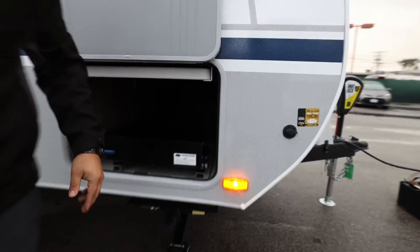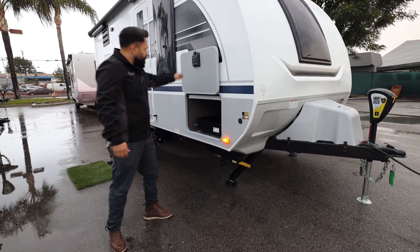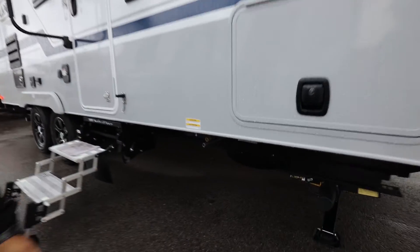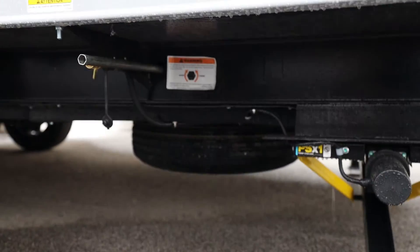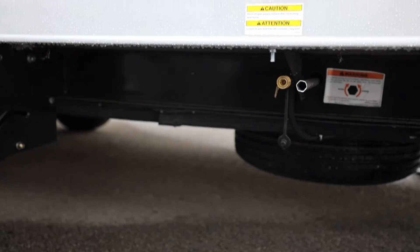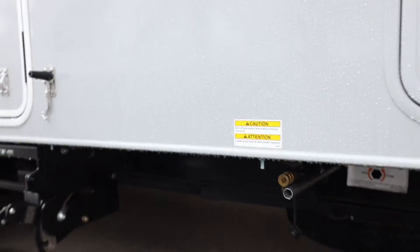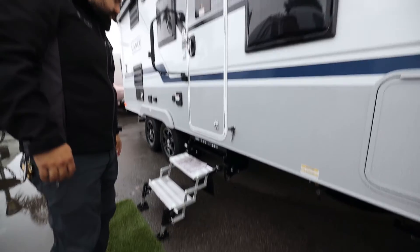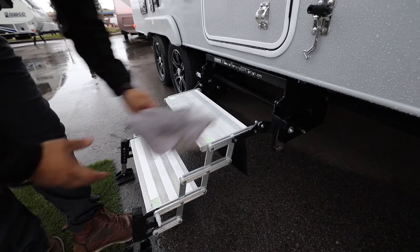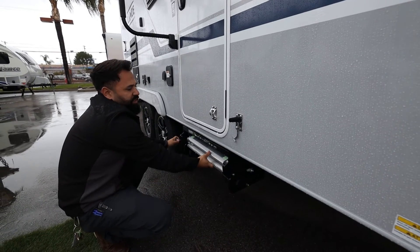Electric stabilizers are now standard — they used to be an option. The spare tire also comes standard now and is accessible from below where you can crank it down. There's an exterior propane connection — that brass fitting is for hooking up an external barbecue or anything else that requires propane, and it comes with a fitting to connect to a hose. The Revolution step is an option we always stock: these are nice adjustable steps with adjustable height and adjustable legs for stability.